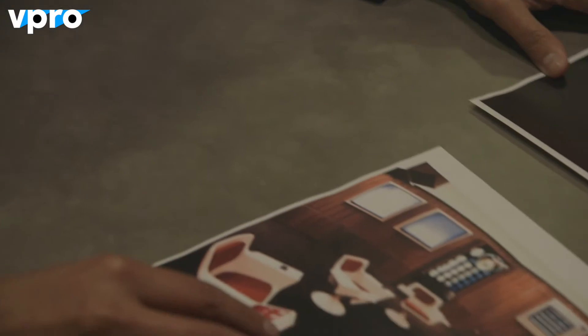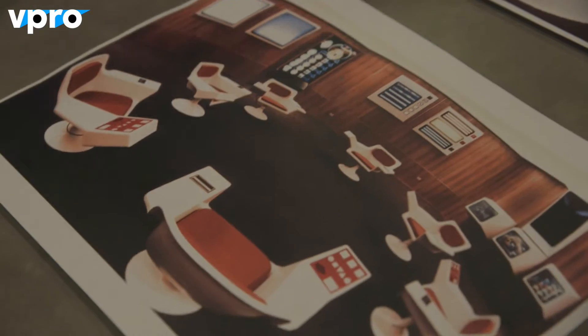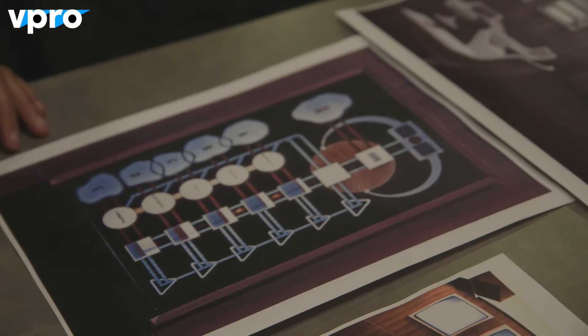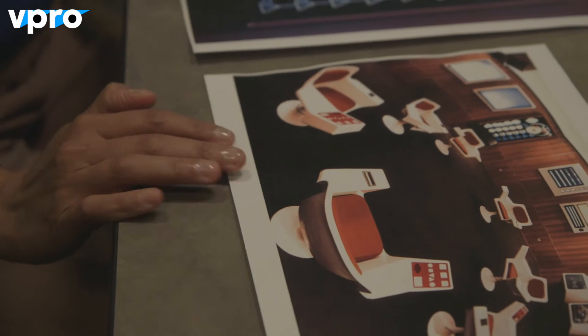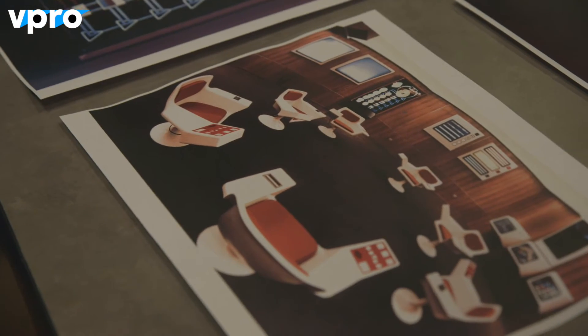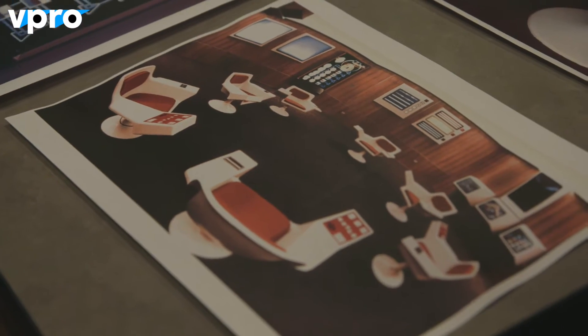This is the iconic photo of the operations room. It's a very interesting space. This was the operations room for Project Cybersyn. It was actually built — it was located in downtown Santiago.